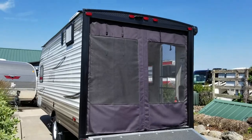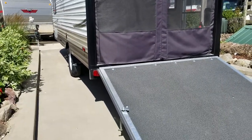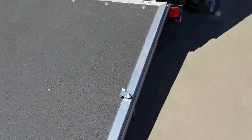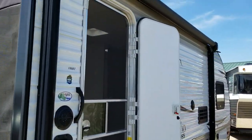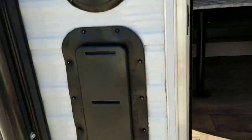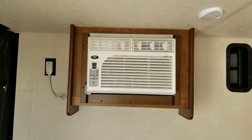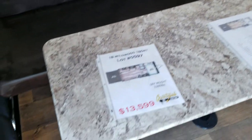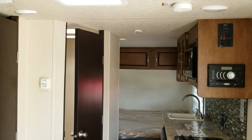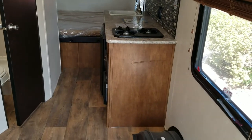Here's the ramp door in the down position. That screen porch can be zipped out of the way when you're loading. Power awning. This unit weighs only 3,104 pounds. Side mount air conditioner. We have this unit on sale at just $13,599.